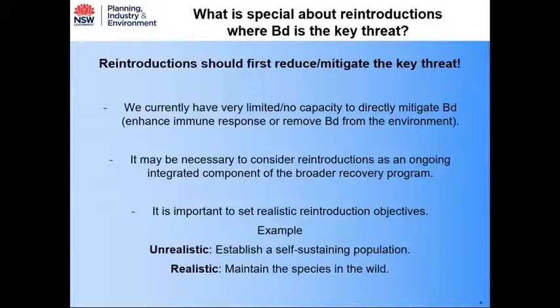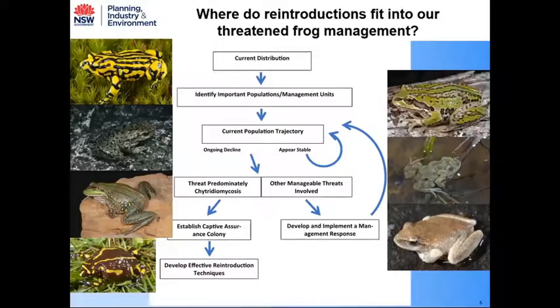It's important to set realistic objectives associated with reintroductions where chytrid is the key threat. An unrealistic objective would be undertaking a reintroduction with the expectation of straight away establishing a self-sustaining population. A more realistic objective is to use reintroductions to maintain the species in the wild — in the absence of reintroductions, the species would probably be extinct. This is a general framework outlining the knowledge progression associated with our reintroduction programs.